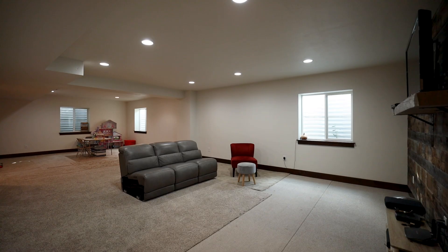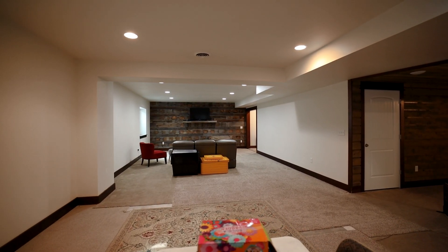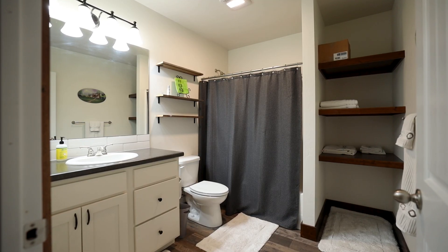The 1,200 plus square foot basement with accents of barn wood has a warm, inviting feel, perfect for guests or a home office secluded away from the main portion of the house.